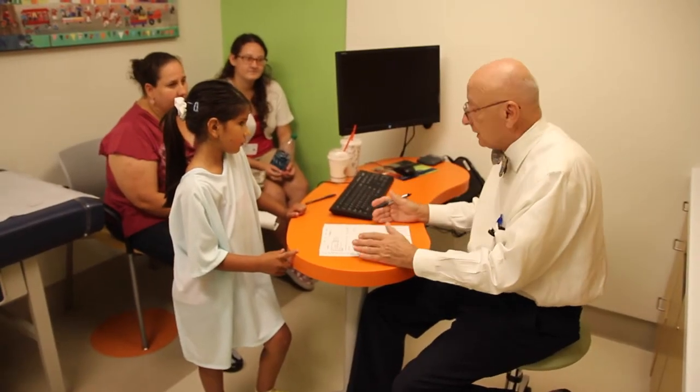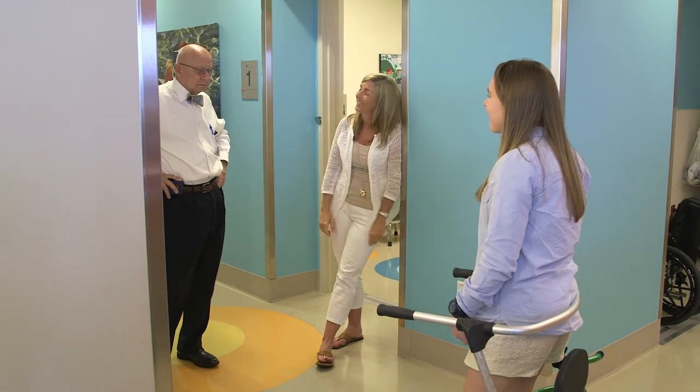Any time that we can have family-centered care and we can attend to the entire family and try to take some of the pressure and anxiety off of the family as a whole, I think it enhances the quality of life for everybody in the family, not just the child we're treating.